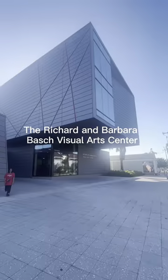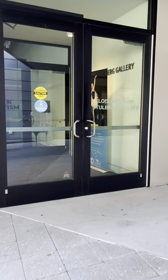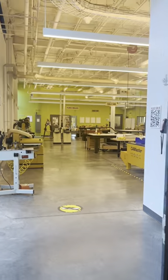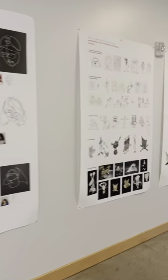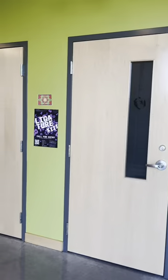The Richard and Barbara Bosch Visual Arts Center is designed and built for making things. The Visual Arts Center includes the various makerspace studios. Whether working in printmaking, hot or cold glass shops, the woodworking studio, sculpture, the digital fabrication studio, photography, or the letterpress and book art center, our students and community have been kept in mind.